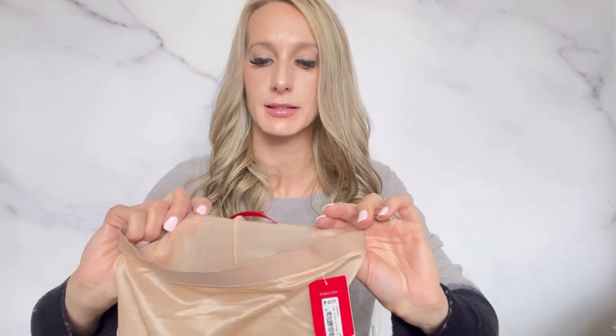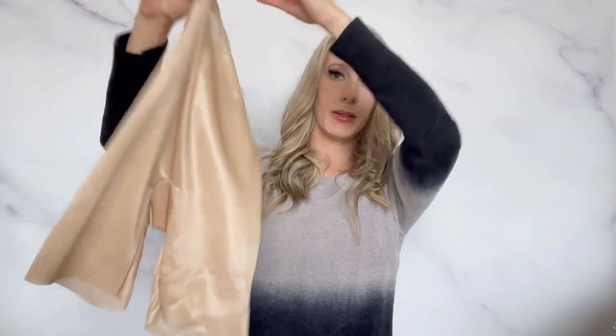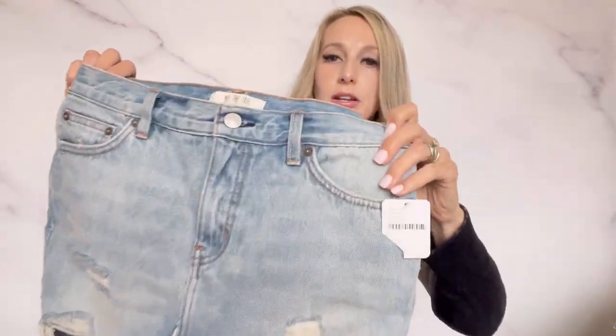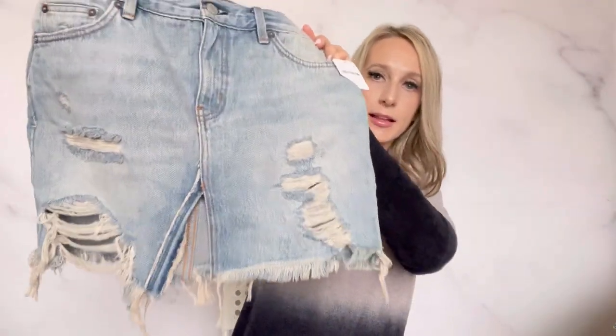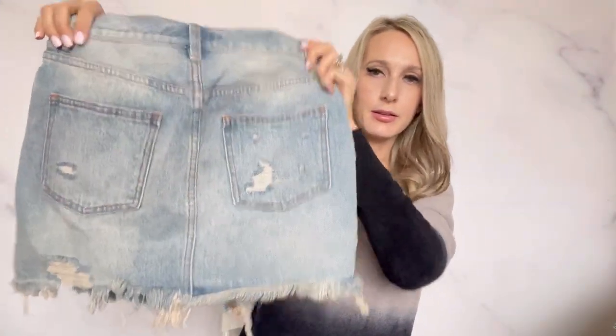Another pair of Spanx — this is an extra small and also new with tags, maybe about $35. And a Free People mini jean skirt, new with tags — I like that little slit at the front. Maybe $40 for that.